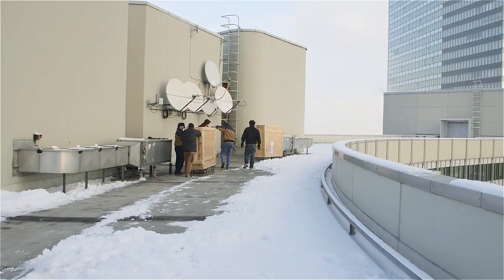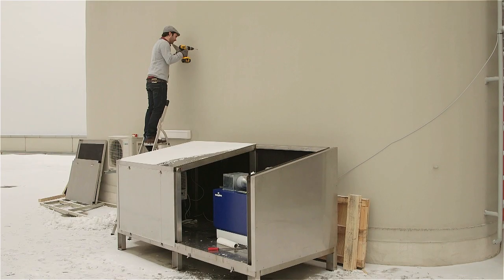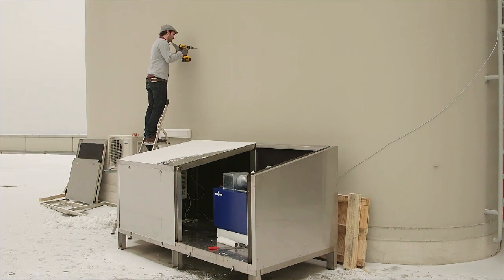The noble gas monitoring system is one of the technologies used by CTBTO to track xenon isotopes in the event of a nuclear explosion. Xenon isotopes will be released, and these are the ones we are tracking with this noble gas monitoring system.